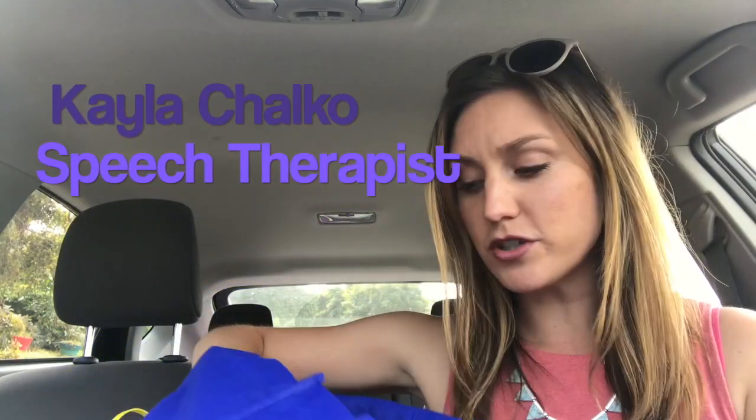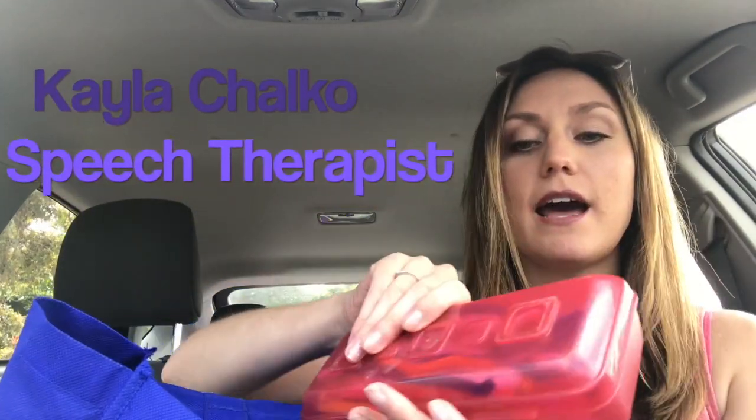I'm in the car in between sessions, so let me show you what I got. I have some pipe cleaners — classic, right — I cut them in half. And guess what? We are doing some fine motor play with a simple strainer, a metal strainer, where the kids can take the pipe cleaners.